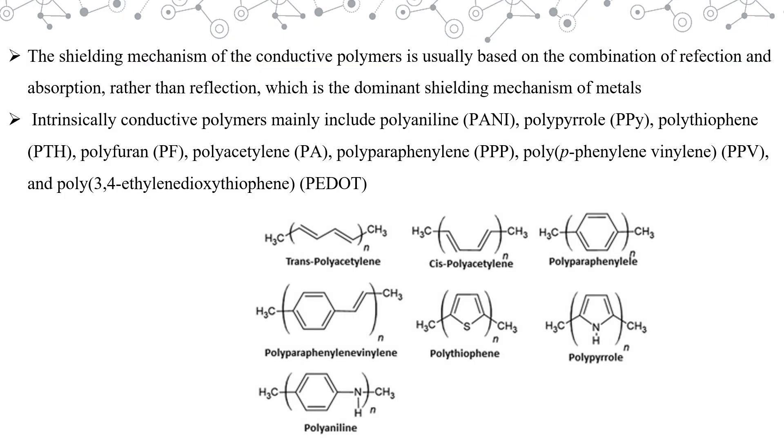ICPs work on a shielding mechanism based on a combination of reflection and absorption. Some examples of intrinsically conductive polymers are polyaniline, polypyrrole, polythiophene, polyfuran, and many more. Here you can see the structures of these ICPs.